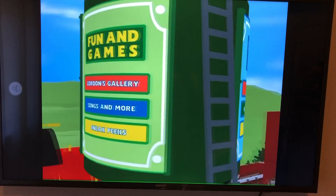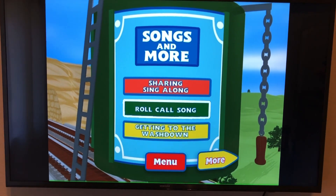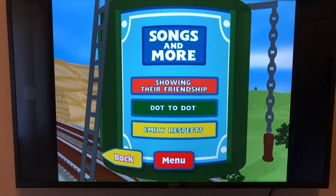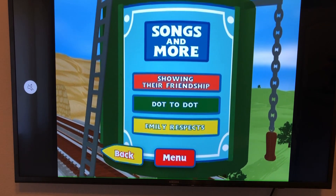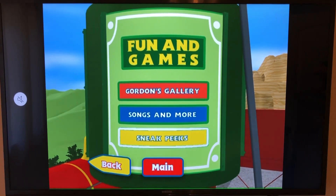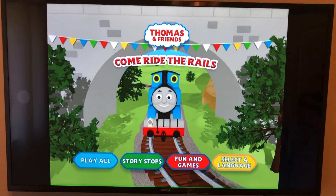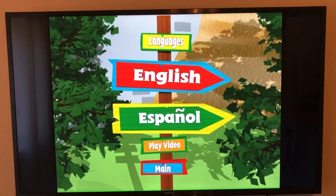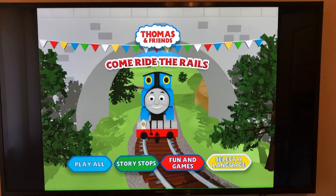Going to Songs and More, we have: Sharing, Roll Call Song, and Getting to the Washdown. Going to More, we have Showing Their Friendship, Dot to Dot, and Emily Respects. For Sneak Peeks, I'll just play through the sneak peeks from Hit Entertainment. And for Select A Language, you can watch this in English or in Spanish. That's it for the menu tour for Come Ride the Rails.